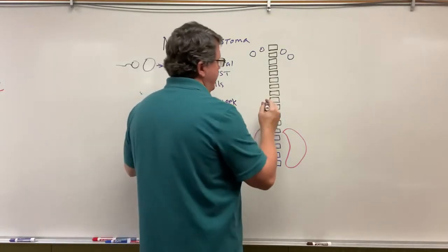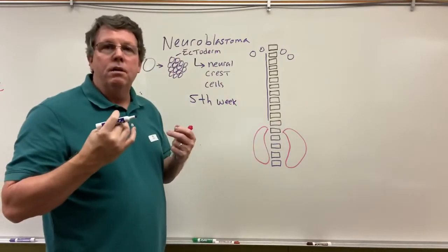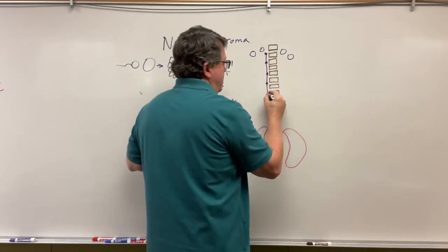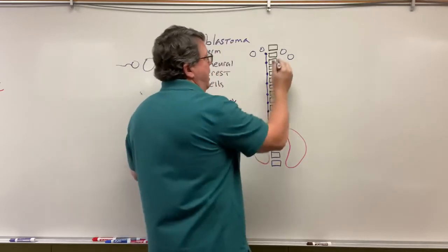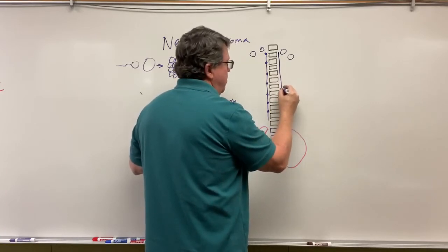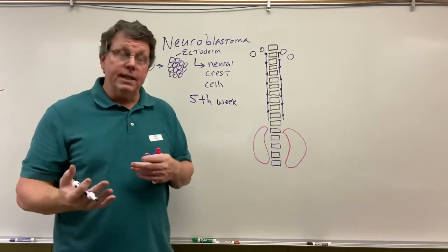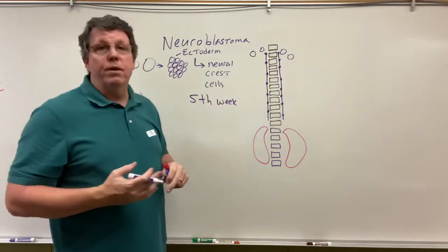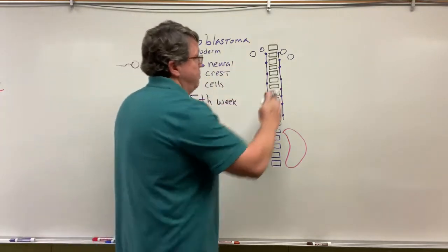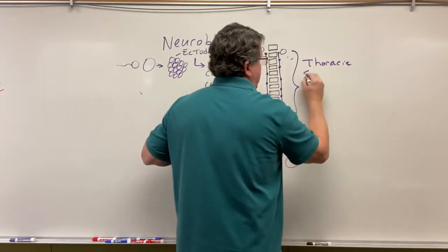As they migrate down, they will differentiate — they will become part of the sympathetic chain. The sympathetic chain is going to be in the thoracic spine. The sympathetic nervous system is responsible for your fight or flight response. When you're nervous or something scary is happening and you don't know how you're going to react, it's the sympathetic nervous system that's going to make you decide whether you want to stay and fight or if you're going to leave.